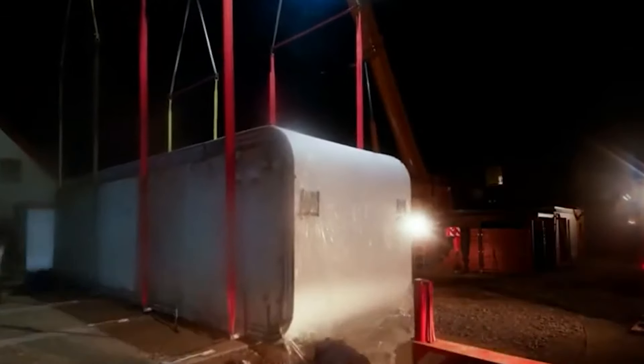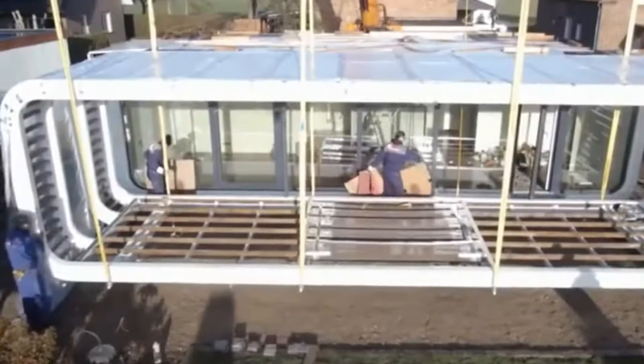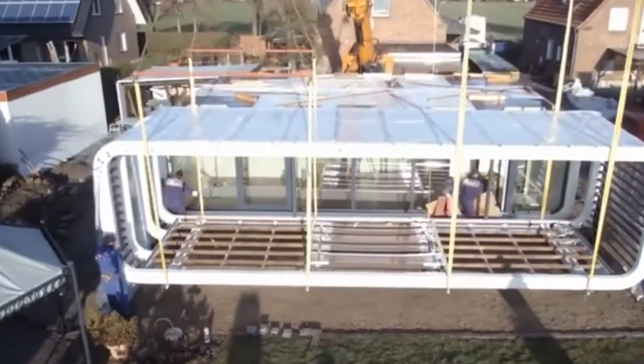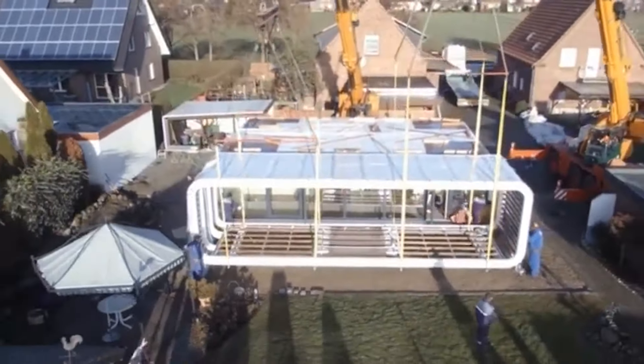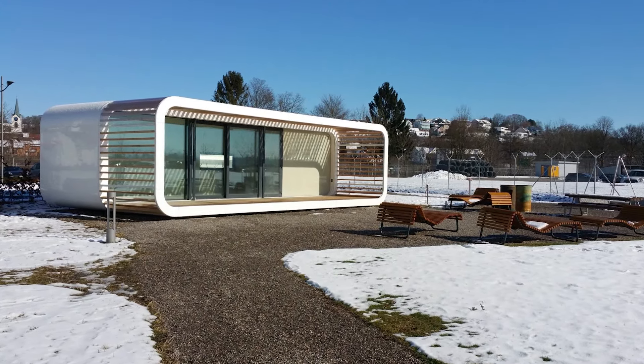Available in various models like Sun, Moon, and Earth, KUDOs can be expanded and moved easily by truck, crane, or helicopter, making them perfect for homes, offices, or rentals. By 2025, LTG will introduce software to help users rent out KUDOs, further integrating into the tourism and space-sharing markets.